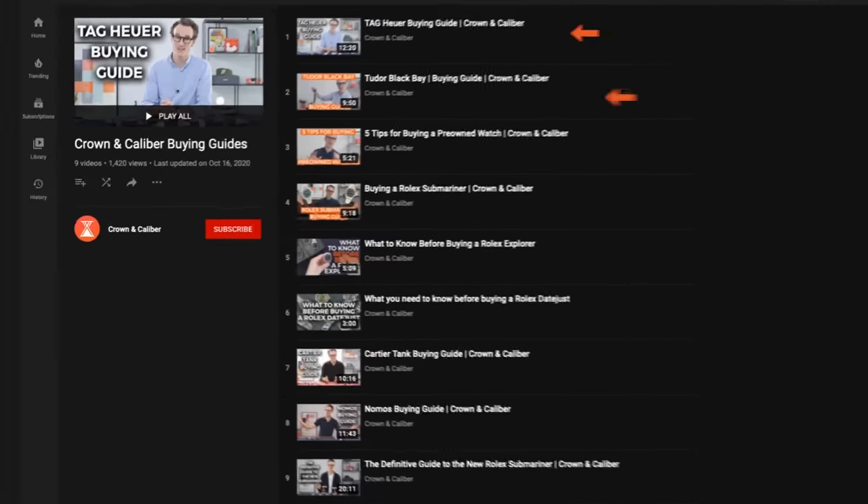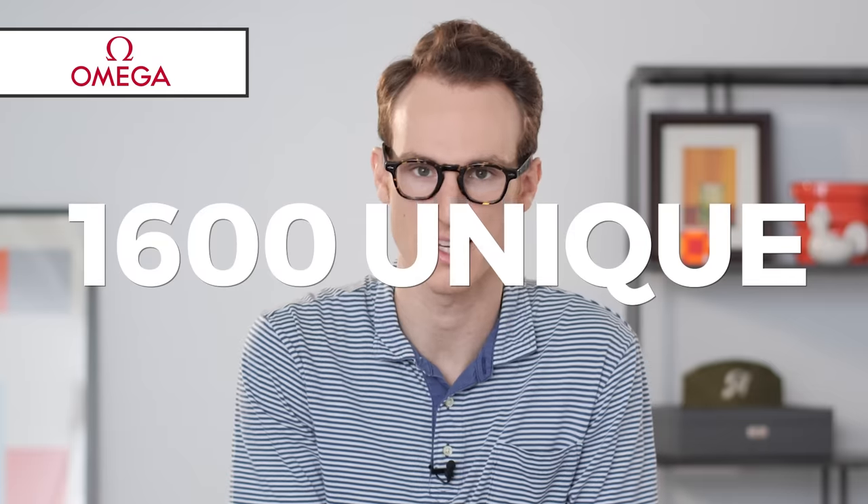Today we're going to be doing a buying guide on the brand Omega. In the past we've done buying guides on specific models and we've also ventured into some brands before, but today we chose to do the brand Omega in its entirety. Currently on Omega's website there are over 1,600 unique models — yeah, let that soak in. There are four brand families and we are going to highlight each one, so you don't have to spend time sifting through all 1,658 unique Omega models.